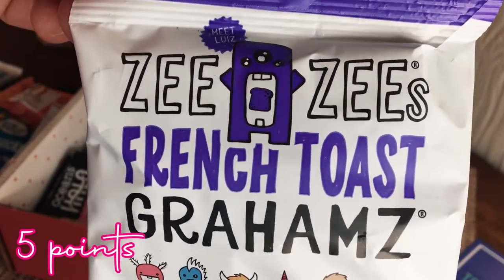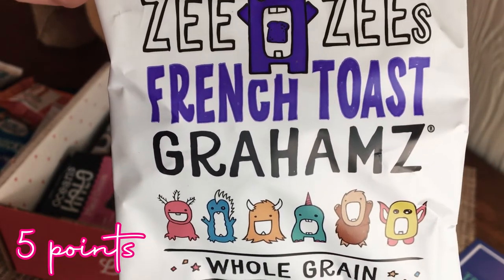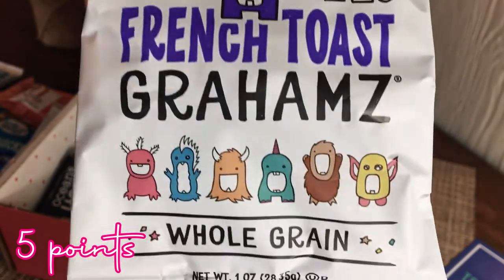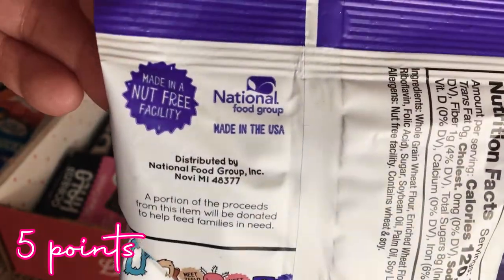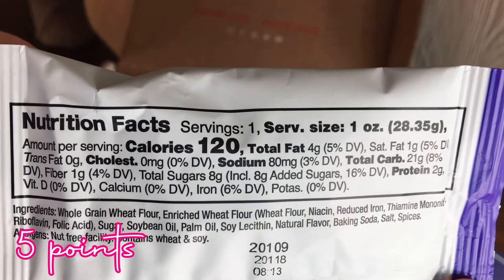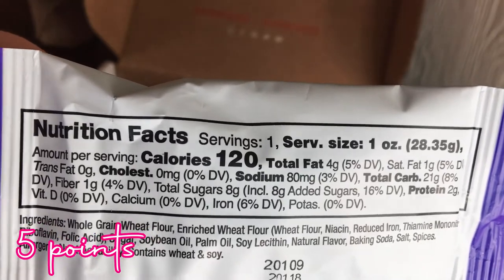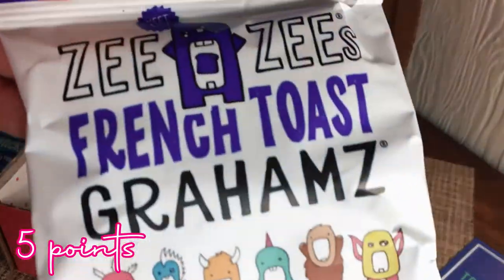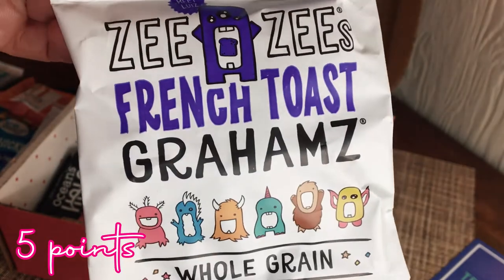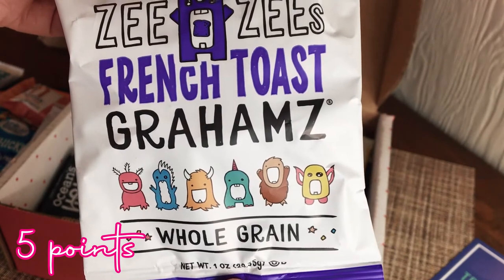Next is ZZ's French Toast grams — whole grain, nut-free, made in a nut-free facility. The packaging is really cute with the little monsters! 120 calories for this little pack, 4 grams of fat, 8 grams of sugar. I'm really excited to try these — they sound really really good and I just love that packaging.